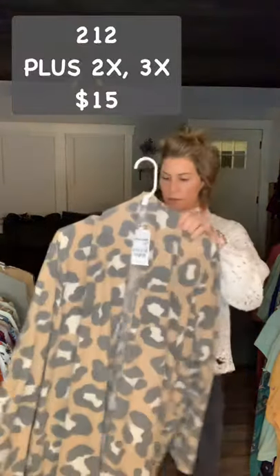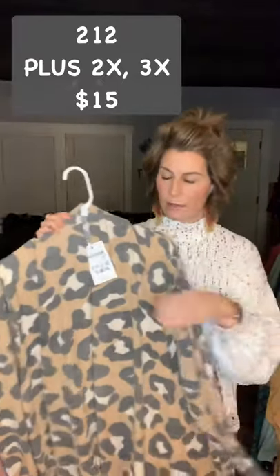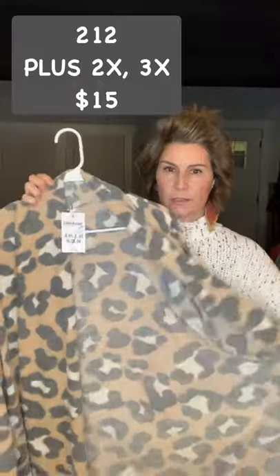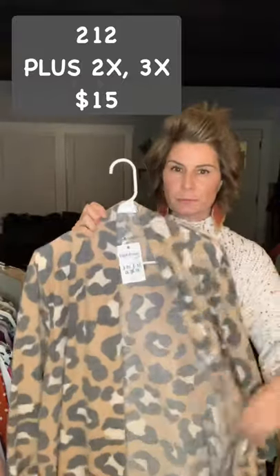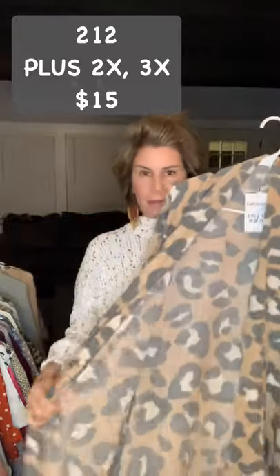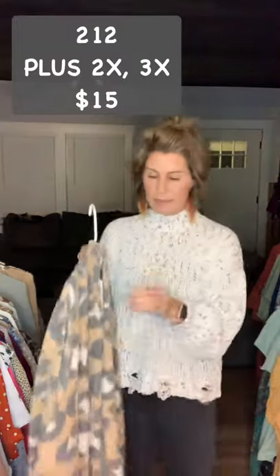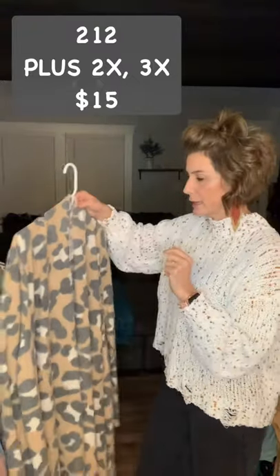This is item 212 — it is a plus size. I have 2X and 3X available and they are $15. It's that thin kind of fleece feel. Looks really good with leggings. Item 212, 2X and 3X, $15.